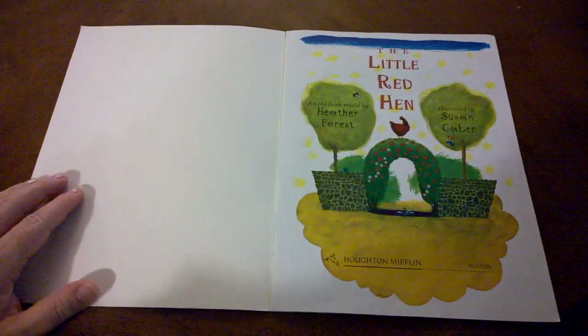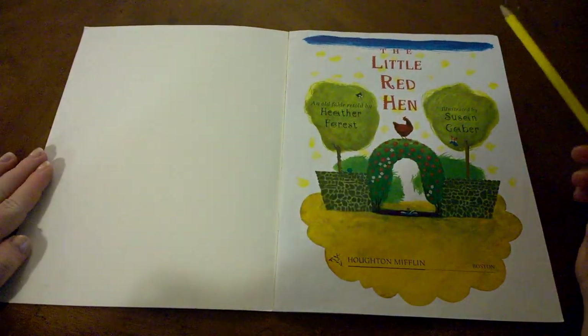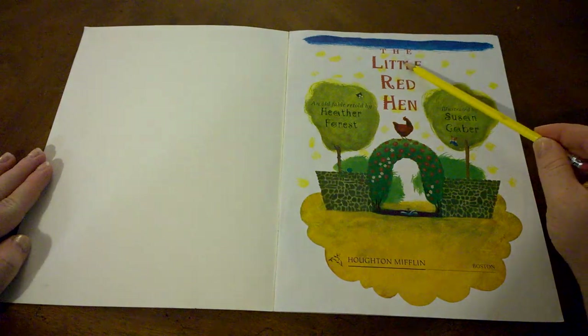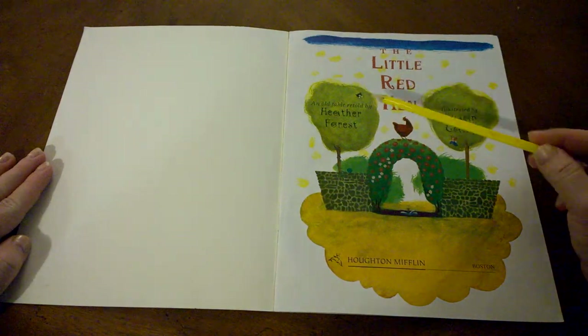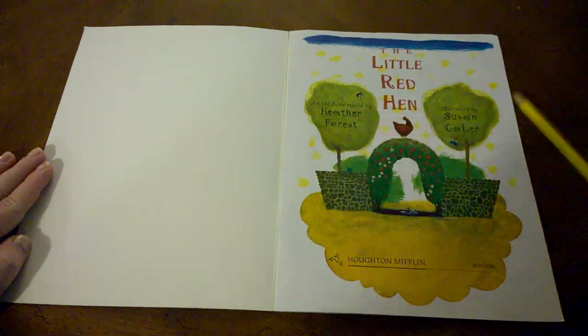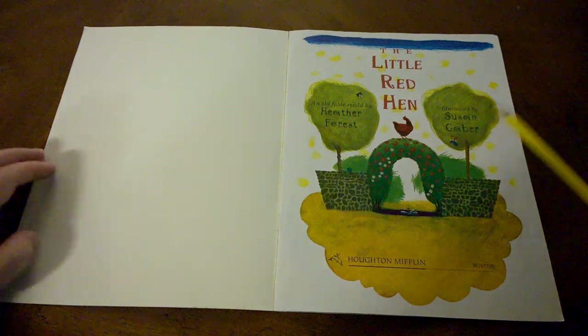This is the title page of the book. The title page tells us the name or title of the story again: The Little Red Hen. It's an old fable that's retold by Heather Forrest and illustrated by Susan Gaber.